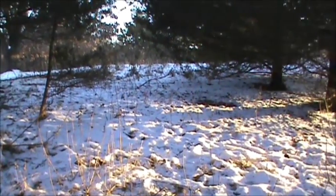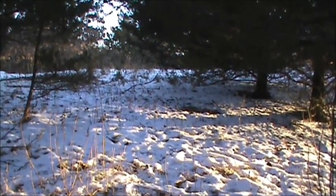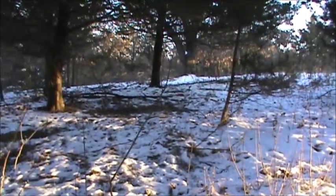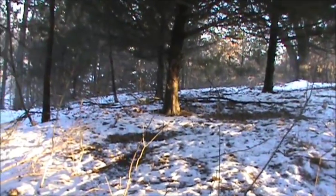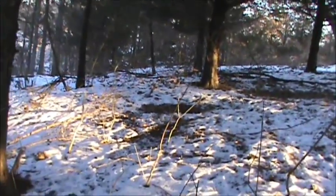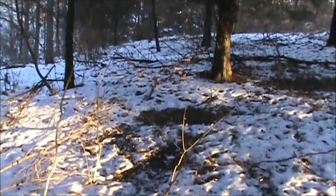I'm back here in this little area I was calling my gem ravine, where I noticed a lot of does have been bedding down. It's been a couple days now with a little bit of fresh snow, just to get an idea of where does like to bed.